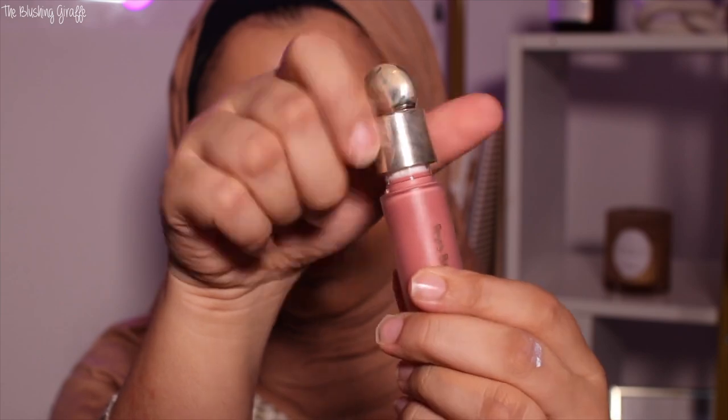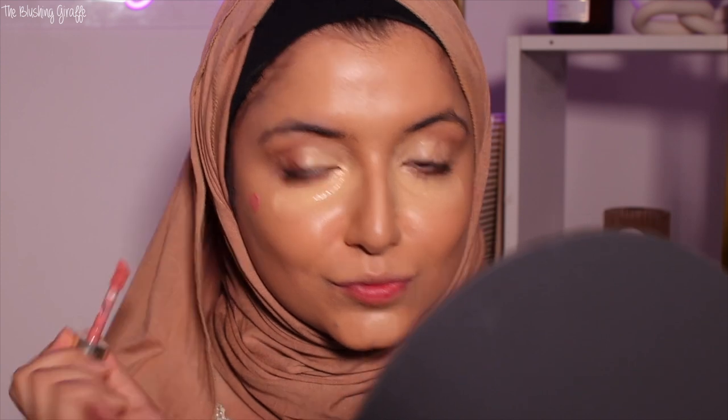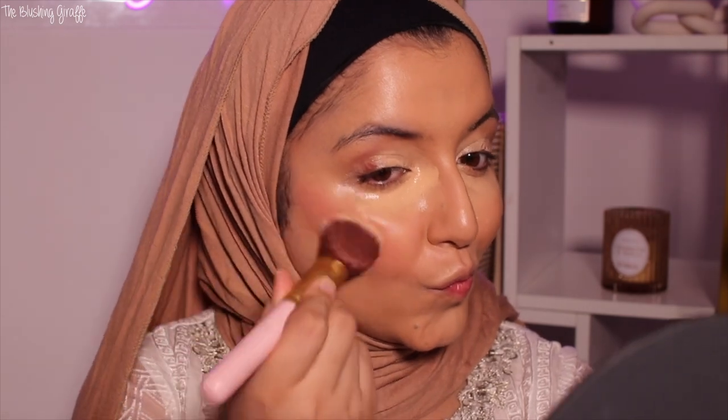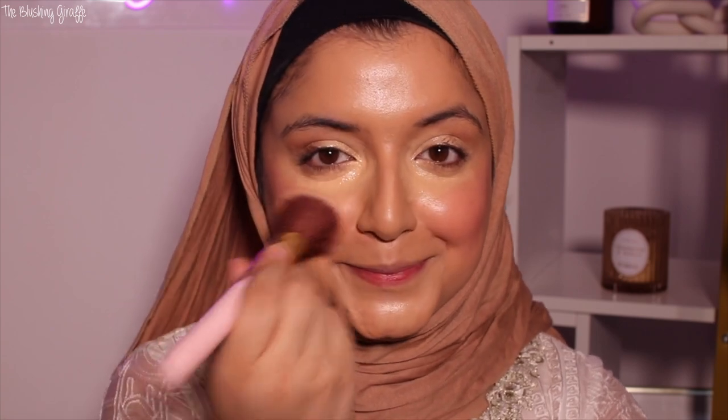I'm going in with the Rare Beauty liquid blush. Because it's occasional makeup, I like to layer my products — a cream or liquid layer underneath, then topped off with a powder layer. This kind of routine seems like it'll take ages, but it doesn't, and it looks heavy but it won't, because of the tips I'm showing you. I'm blending it out with a small brush, blending both the blush and contour together.